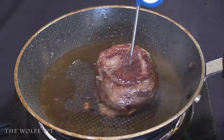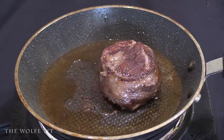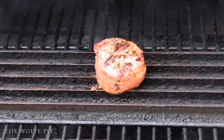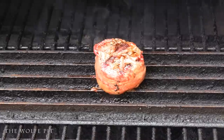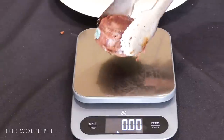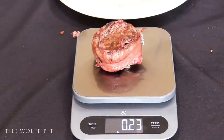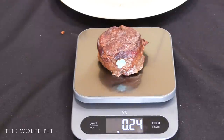I cooked each steak until they reached an internal temperature of 130 degrees. The first steak I pan fried in beef tallow, the second steak I grilled, and the third I air fried. The pan-seared steak originally weighed 0.29 units and after cooking now weighs 0.20 units. The grilled steak went from 0.36 units down to 0.23 units. And the air-fried steak, originally 0.41 units in the package, now weighs 0.24 units.